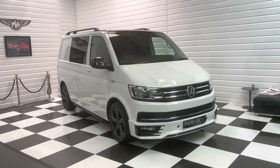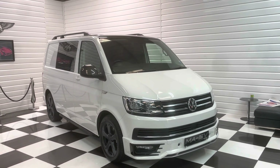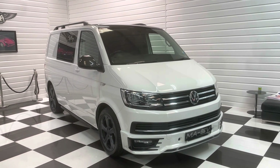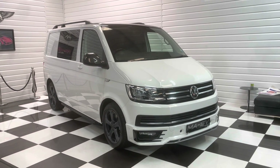There are 20-plus photos and a full written description on our website at martinatkinsonvans.co.uk. We do take part exchanges and can offer finance. So if you're interested, please do get in touch. Thanks for watching.